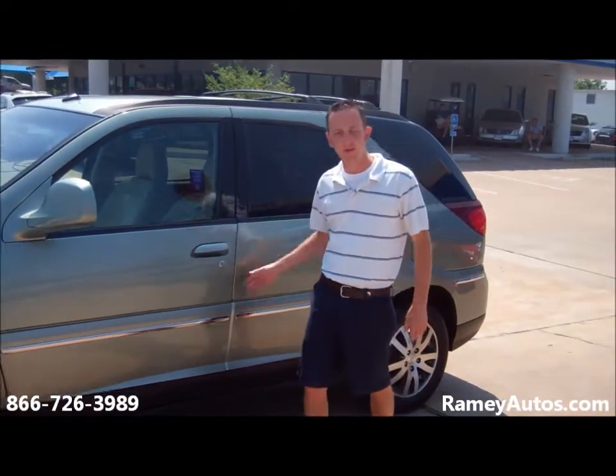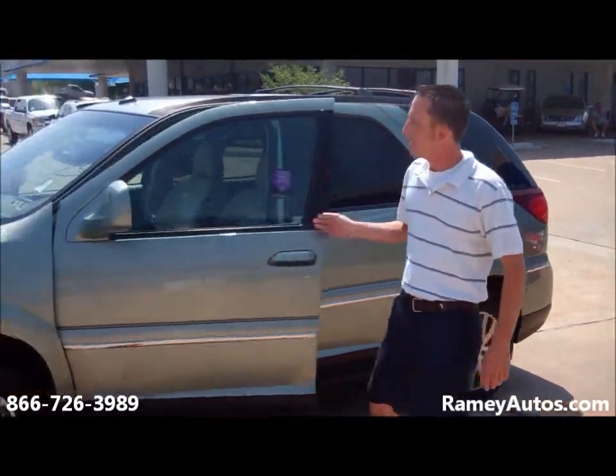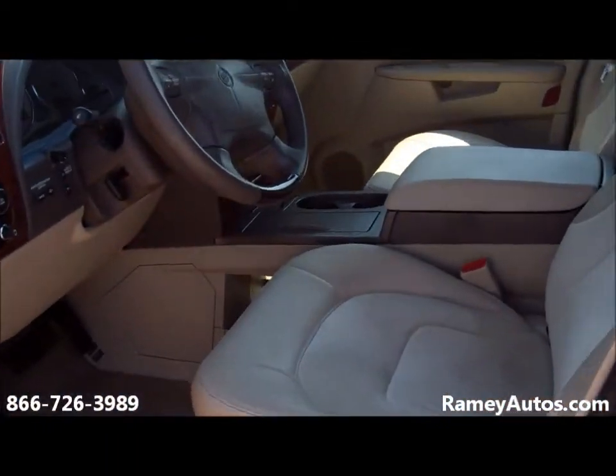Hey folks, this is Bert here at Raymond Chevrolet. What I have here is a 2004 Buick, green in color. Coming on around, you can see it does have leather seating with suede inlays.